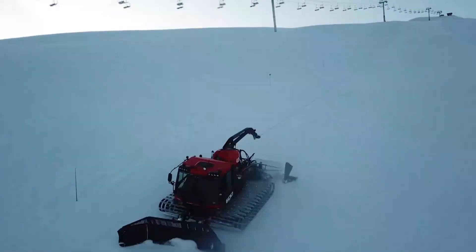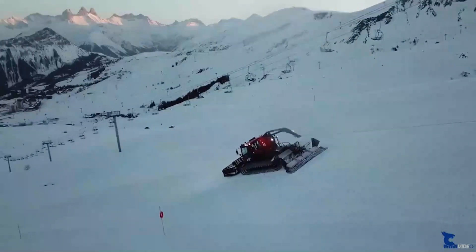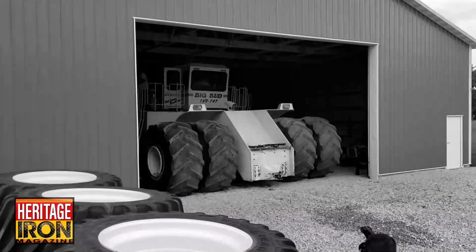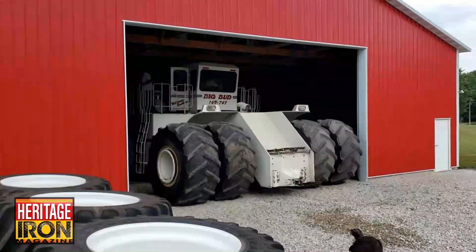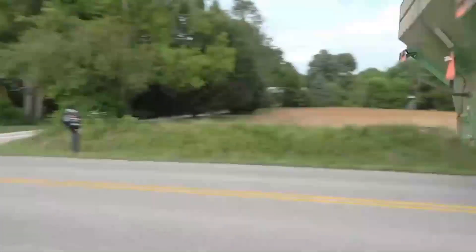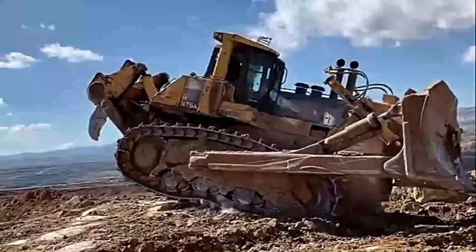In the sprawling fields of modern agriculture, titans of technology and scale reign supreme. These colossal machines, meticulously engineered for precision and power, are reshaping the landscape of farming. Join us on a journey to explore the largest and most advanced agricultural marvels, where innovation meets enormity and the future of farming is etched in steel, silicon, and soil.